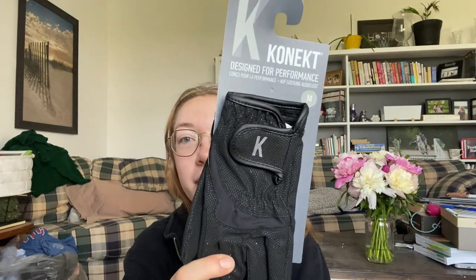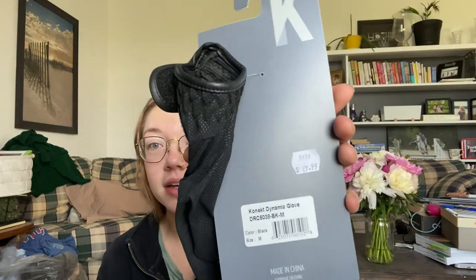Next is another staple: a pair of black show gloves. These are — I'm not sure how you pronounce the brand — but it's the dynamic glove in black, medium.